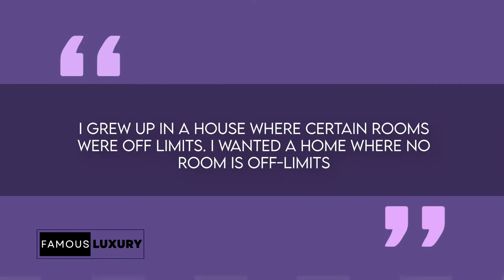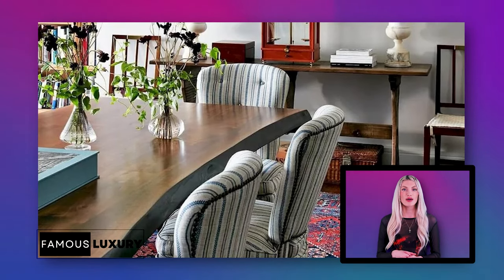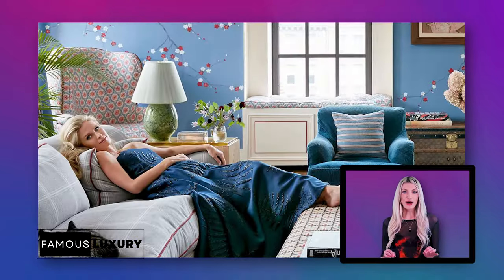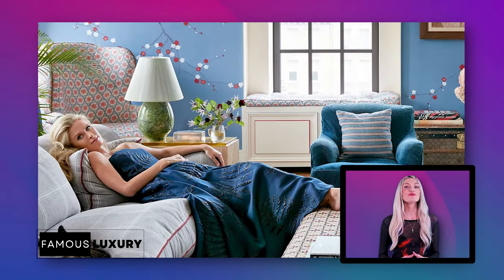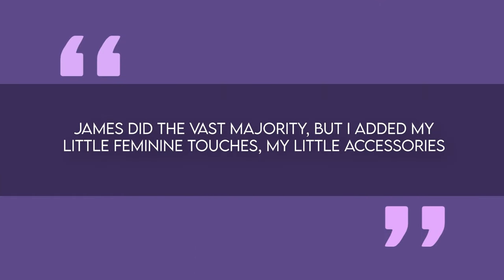According to Nikki, James did the vast majority, but she added her little feminine touches and accessories. He incorporated ornate antique furnishings like an heirloom marble mantle and custom hand-painted wallpaper inherited from his aristocratic English ancestors. At the heart of this abode is the open-concept living and dining space where the family spends quality time together. Nikki says her favorite room is the kitchen, and it's where the whole family hangs out. She prioritized comfort over stuffy formality, wanting a home where no room is off-limits.